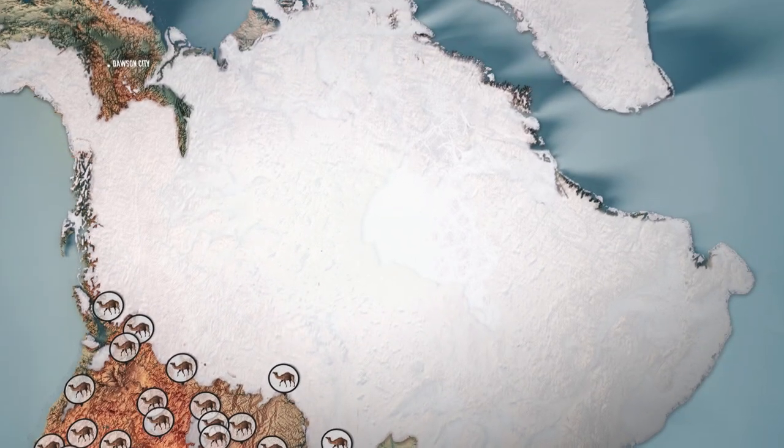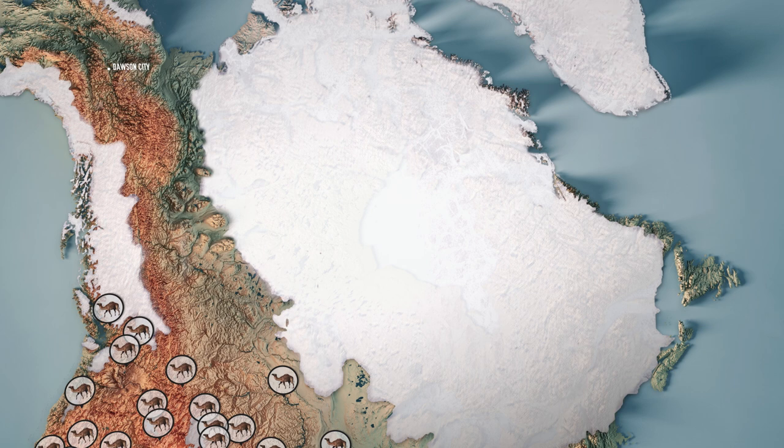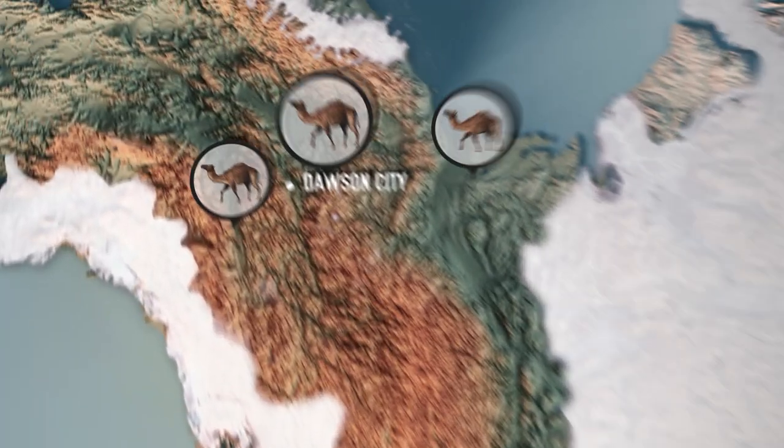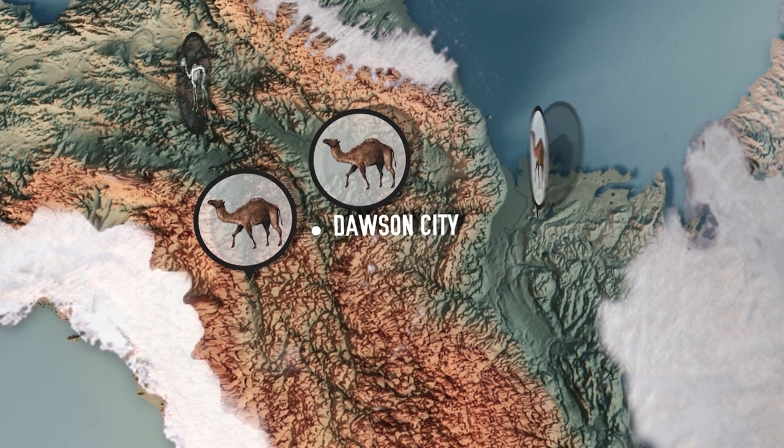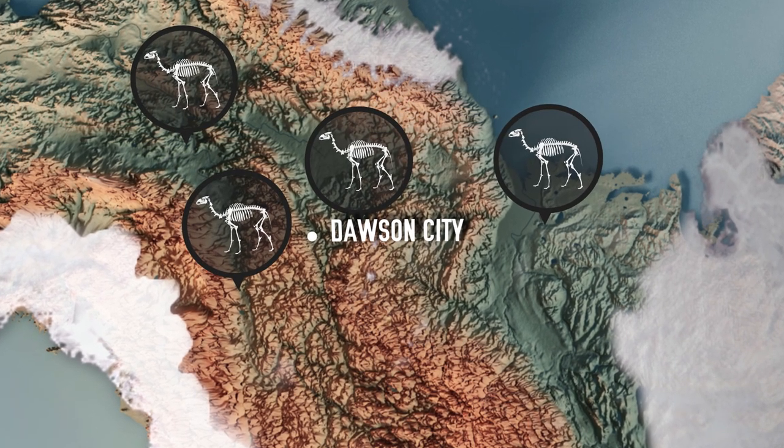But during one of the warm periods, when glaciers didn't cover this land, it made it all the way up here to Yukon too. Still, that's where it stopped. And about 11,000 years ago, it went extinct.